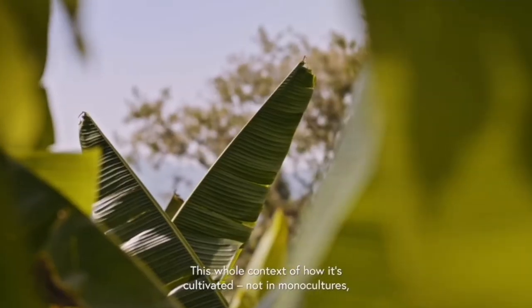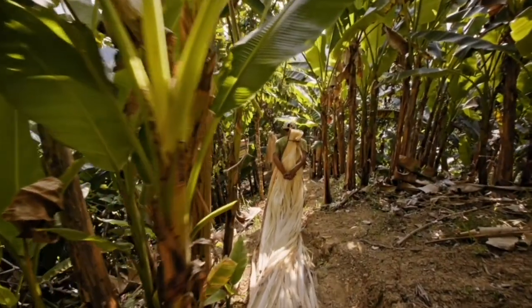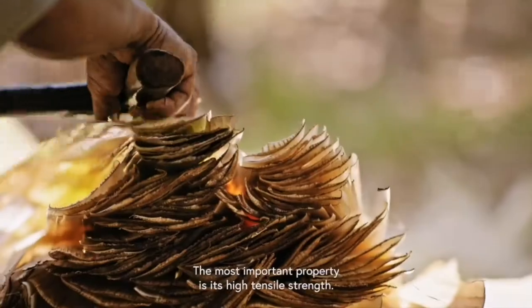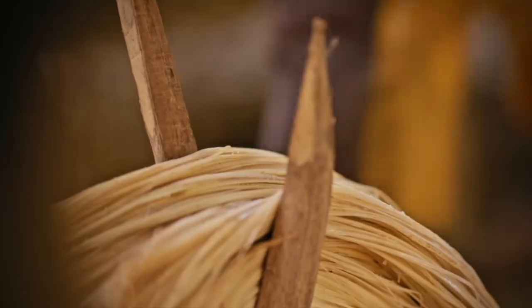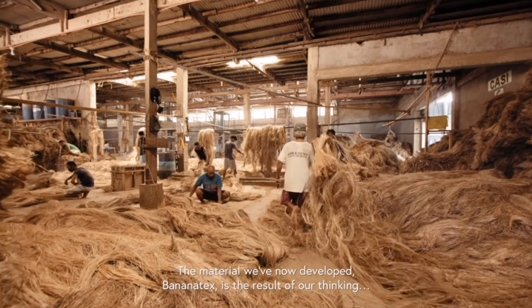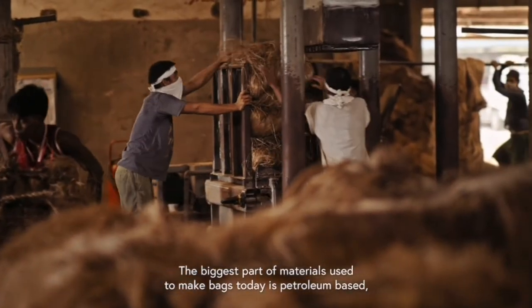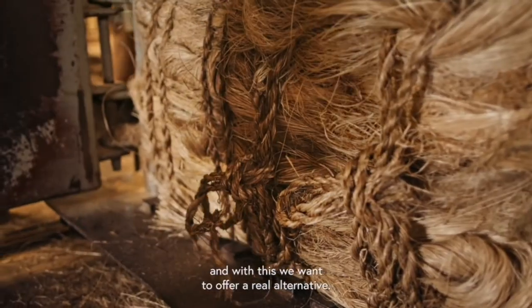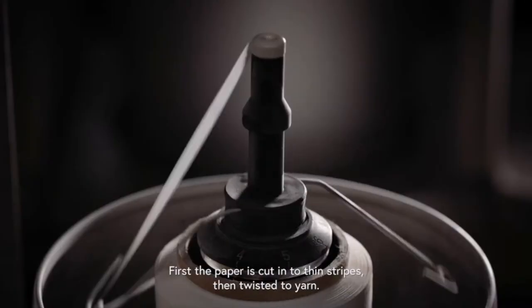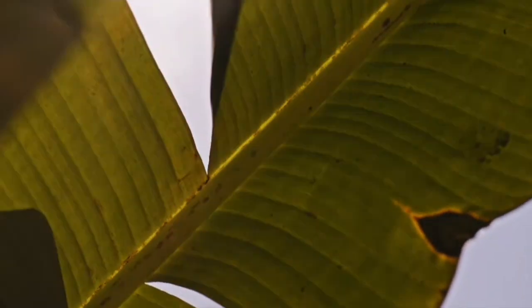In this whole context of how this is built, not in a monoculture but in a permaculture, we found out that it has potential. The most important feature is the enormously high tensile strength — it's very durable. The material developed, the banana textile, is a consequence of our thinking. The large part of the material used is fully bio-based, and with this we want to offer a real alternative.